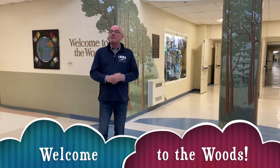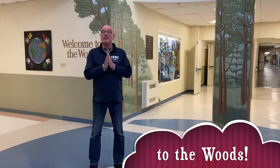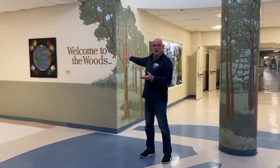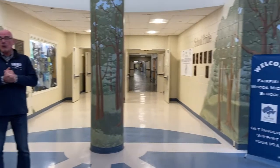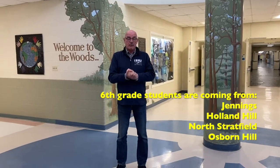Hello 5th graders! Pretty soon you're going to be 6th graders here at Fairfield Woods. We're really excited to have you come to our school. This is our main lobby, and you can see we have our Welcome to Woods sign right here. A little bit about our school: there are 6th graders, 7th graders, and 8th graders here, and we welcome 6th graders from 4 feeder schools. Today we're going to take you on a little tour of some of the important places at the school that you will be part of when you join us in the fall. So come with me — let's take a tour.